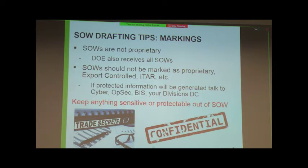Markings can be quite a challenge. Statements of work are not proprietary — we can't hold them close to Argonne alone because, as an FFRDC, all of our statements of work go through the Department of Energy as well. You can't promise a sponsor that we'll hold it close to us because we absolutely have to share it with DOE. They shouldn't be marked as confidential. If you need a sponsor's trade secrets to do the science, keep that at a technical PI-to-PI level — we don't need those secrets at an institutional level.